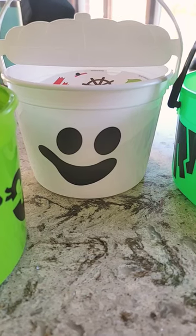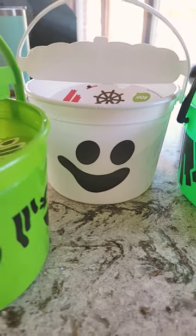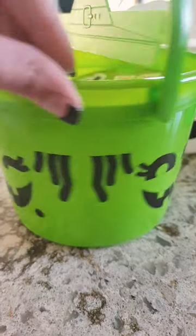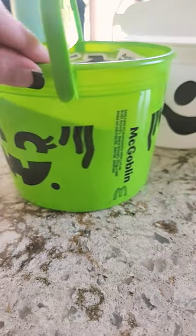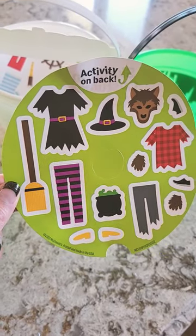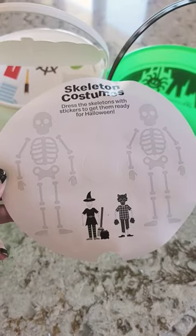I got the ghost the other day when these first came out, but I really wanted the witch and I just got her today. However, it does say 'McGoblin' on here, which is kind of silly because it's very obviously a witch — even the activity on top has witch clothing, a broom, and a cauldron.